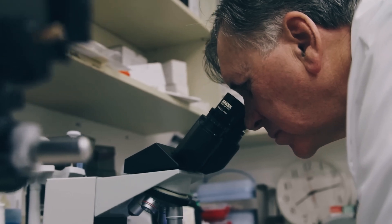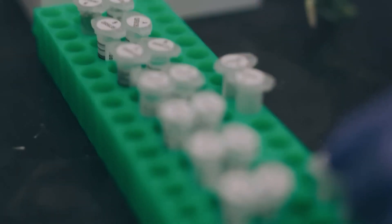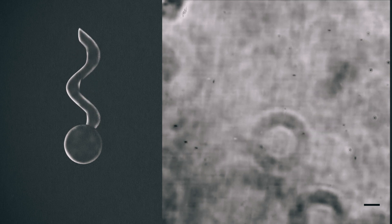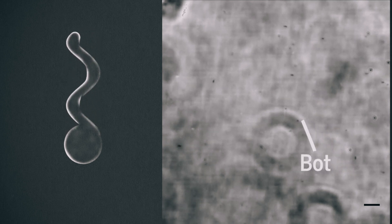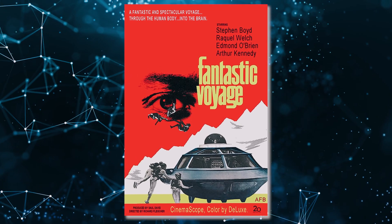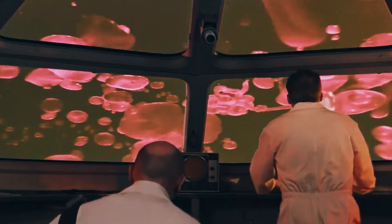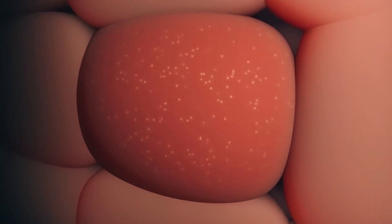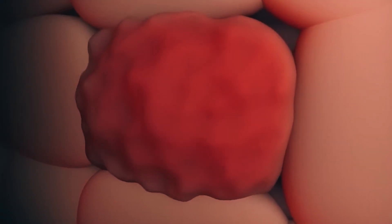Here's the coolest part: scientists are experimenting with using nanobots for medical purposes. Imagine having tiny robots that can transport medication directly to the affected area of your body — just like in the movie Fantastic Voyage. While we can't shrink a crew and put them in your bloodstream, nanobots can make drug delivery much more effective and efficient.